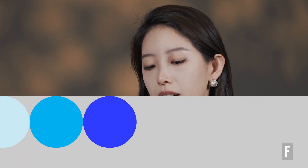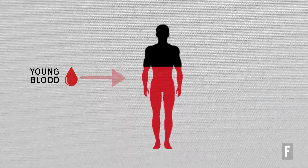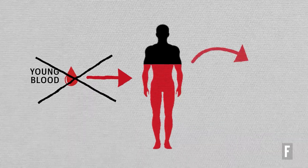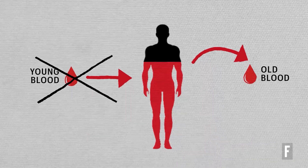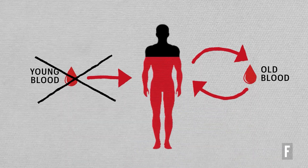It used to be that young blood is the way people thought it was actually working. But what we have discovered is that exchanging the old plasma out — removing and diluting the old plasma itself — is actually having a better effect than just injecting young plasma. So we don't need to be a vampire.